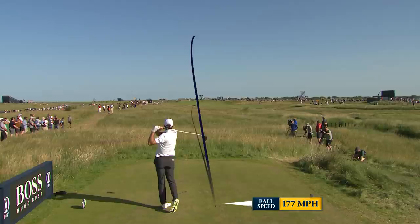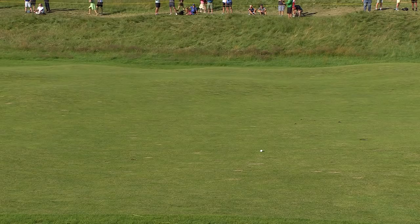How beautiful — a high, soft fade that scuttles along there and avoids all the divots.